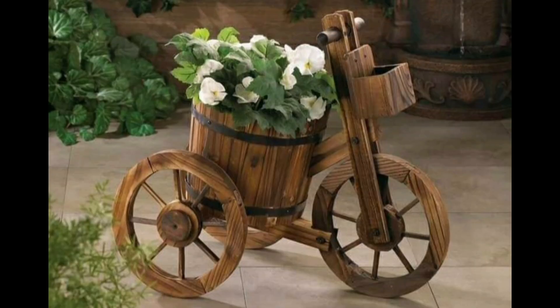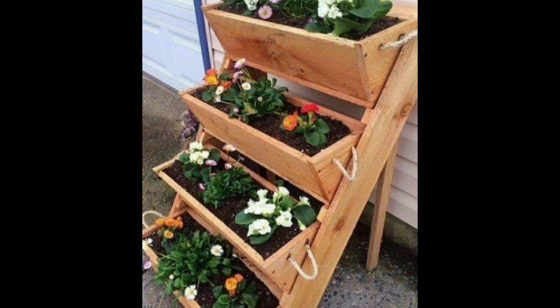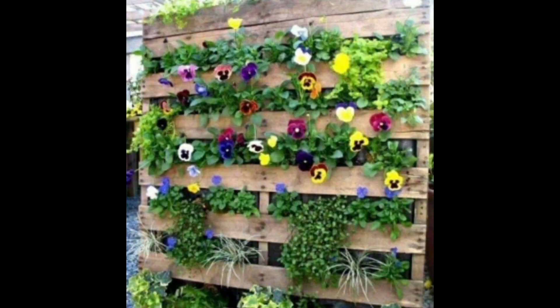Look at this, it's looking very pretty. You can grow any type of plants — flowering plants, herbs, or any type of plants you can grow. Look at this, it's looking very pretty. Different colors of flowers are grown.